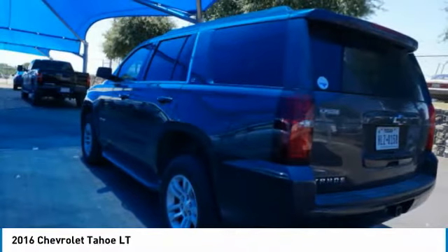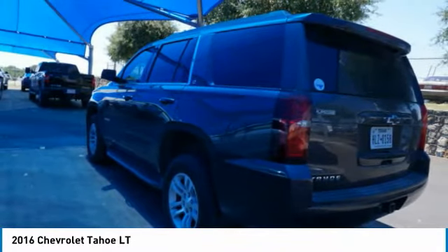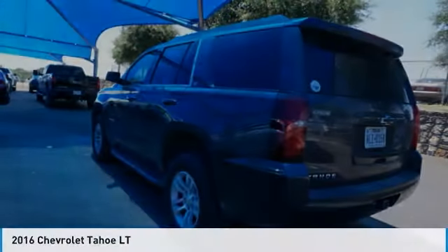Strut, roll stability control, daytime running lights, power brakes, braking assist. This beauty is sure to make you the talk of the neighborhood. So call or drop in for a test drive today.